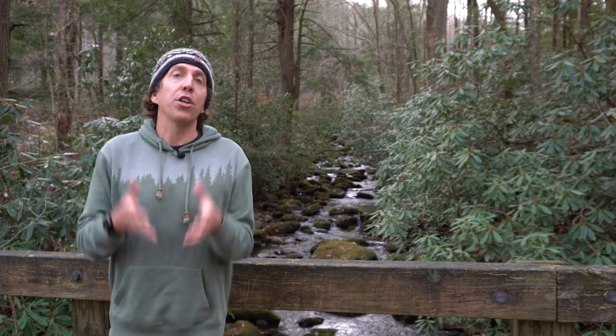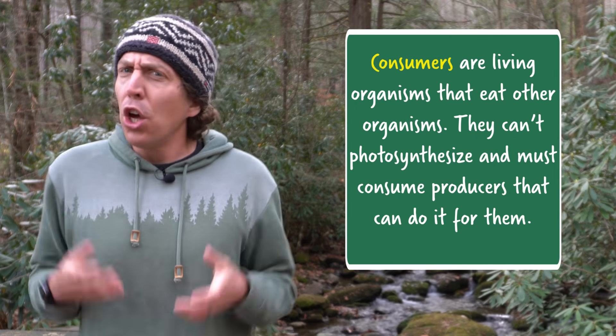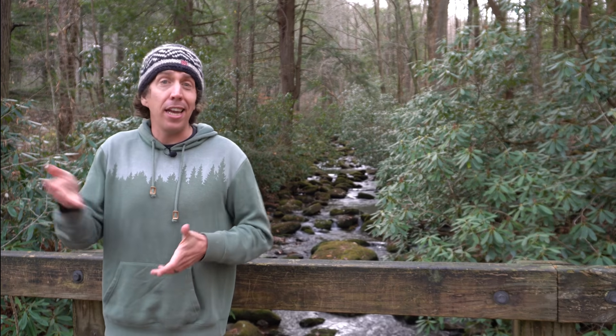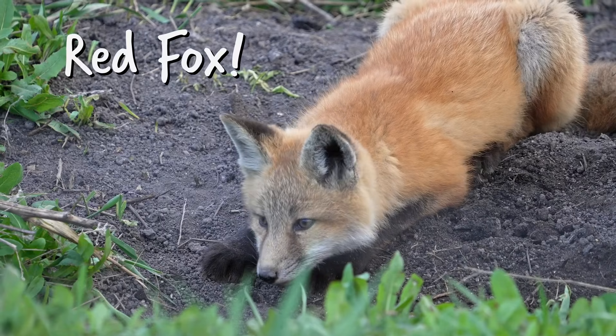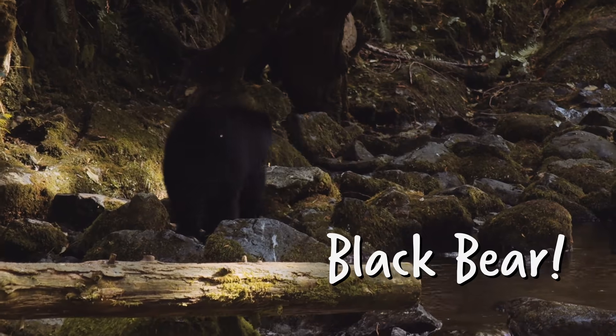Then there are consumers — living things that eat other living things. Consumers can't photosynthesize, so they have to eat a producer who does it for them, or they eat something that ate a producer, or something that eats something that eats a producer. Some important consumers in the Great Smokies include the red fox, the barred owl, the gray squirrel, and of course the iconic black bear.